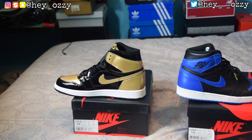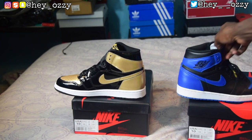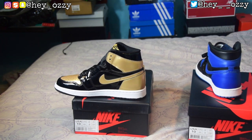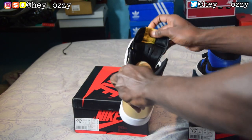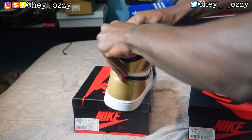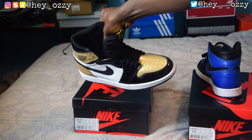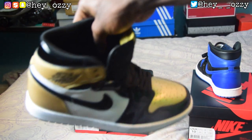People say production dates matter. I've been told real production dates started around October 2017. This pair says October 17th, so it could be real or it might not be. A lot of people are saying production dates don't matter, so I guess that's up to your discretion.